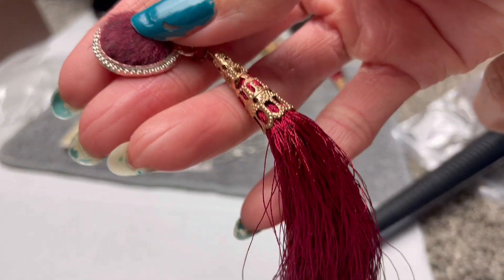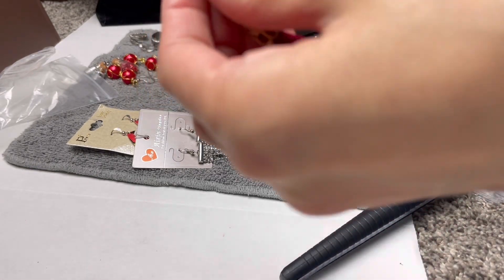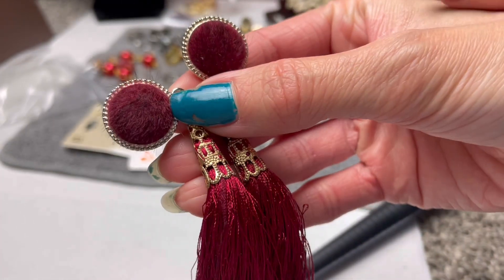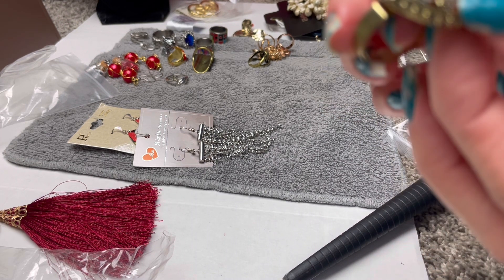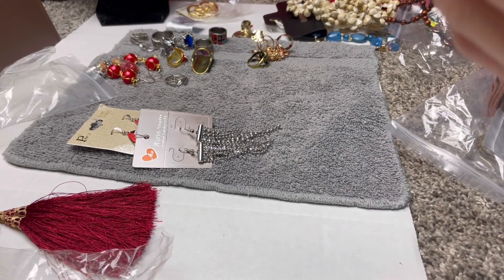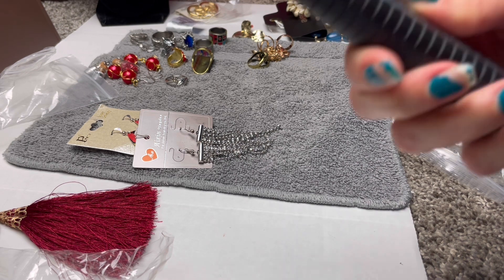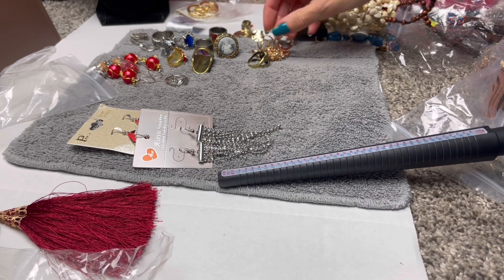Pretty little velvety earrings — a set. I'd say these would also go in the $5 range. A little cameo ring, very cute, all the stones are there, it is adjustable. It's all unmarked, unnamed brand pretty much, and this is a size 7. I'd say $5 as well.